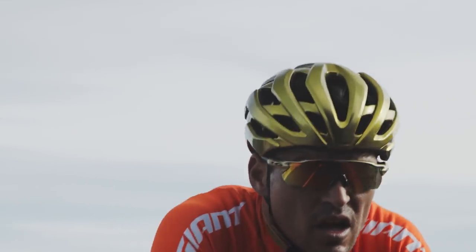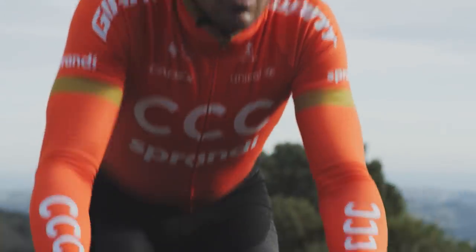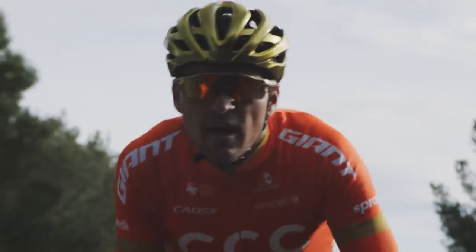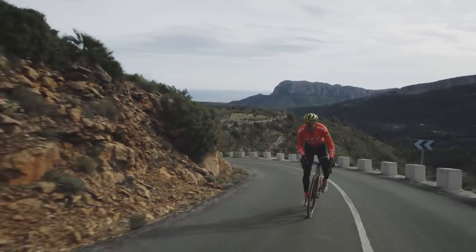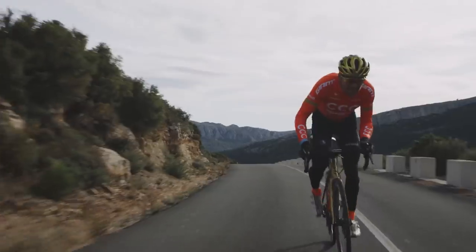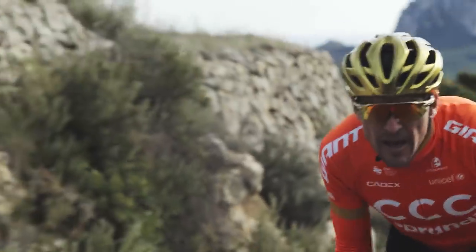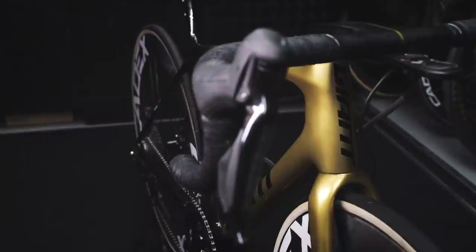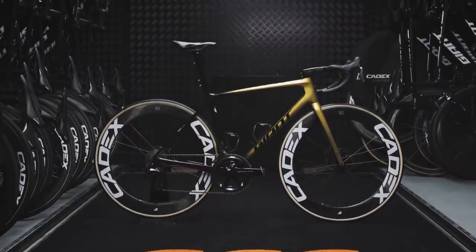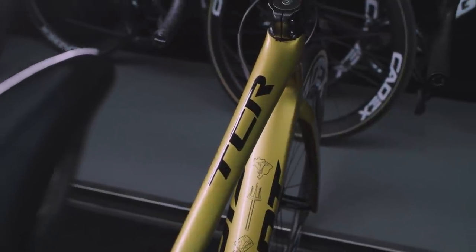For more than two decades, one race bike has continually pushed the limits of performance. So when it came time to create the next generation TCR, the challenge was clear: make it even more efficient with breakthrough aerodynamics. Lighter. Faster. More speed with every pedal stroke. And it all led to this — the all-new TCR.